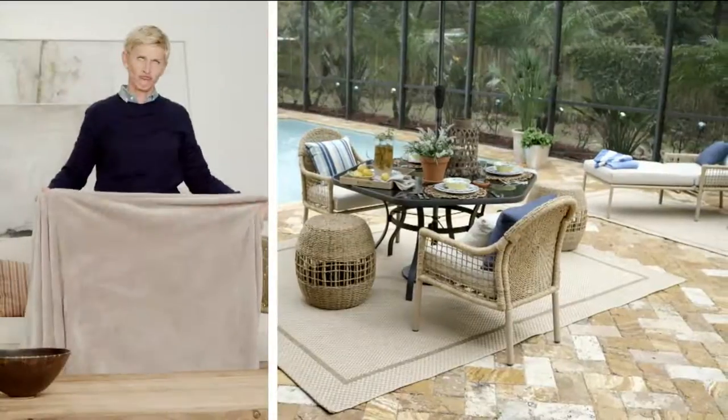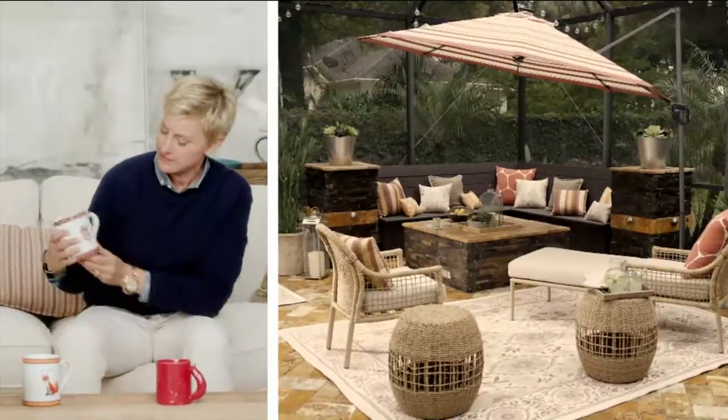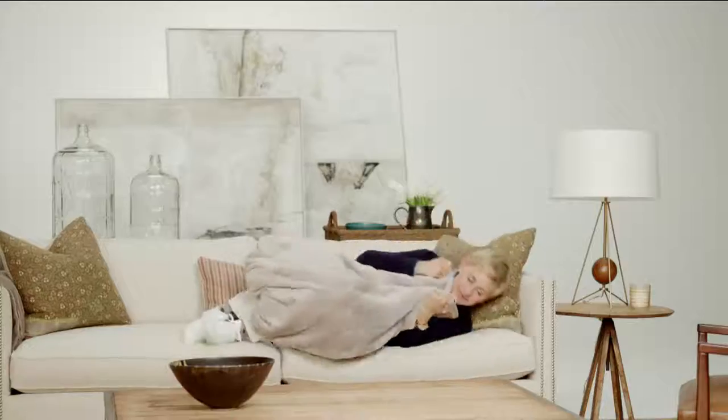I am so excited to be back on QVC with my new home decor collection at On Air. These are all beautiful, high-quality things that I love and that I would have in my home. Decorate for your lifestyle and make sure that it's comfortable, and yet everything should be beautiful. You don't have to have a style — there's not a rule for how you decorate a room. If something is beautiful and you put it together, it works.